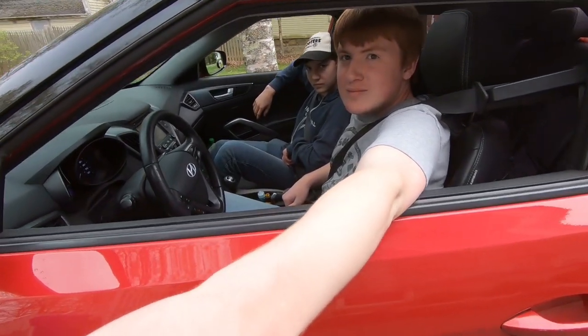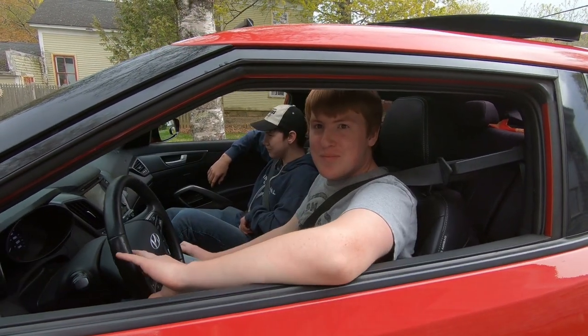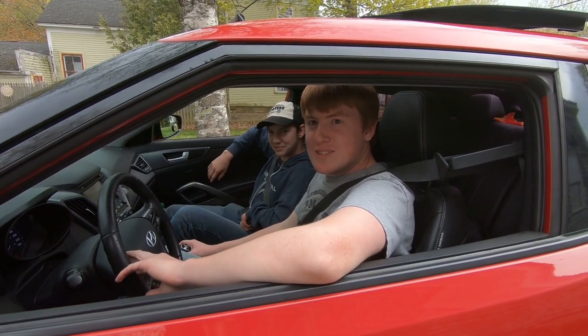I'm going to take your spare set and leave them in the house, because that's where they belong. Braden? Yeah. Junior? Hey.